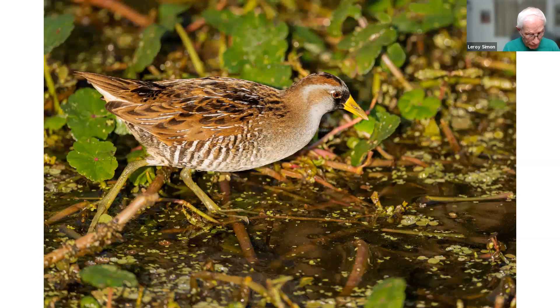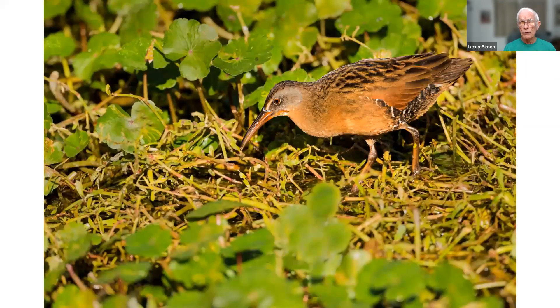This is a sora — a little small chicken-like marsh bird that's very secretive. I only got a picture of one once, taken from a boardwalk at Sweetwater in Gainesville. This is a Virginia rail taken that same morning. The only time I ever got pictures of either of these rails was at Sweetwater in Gainesville, and I only saw them that one time.